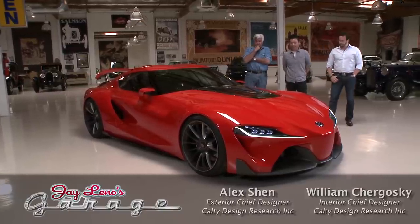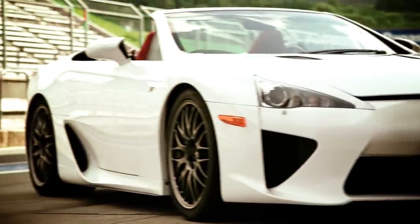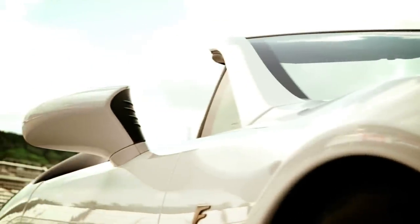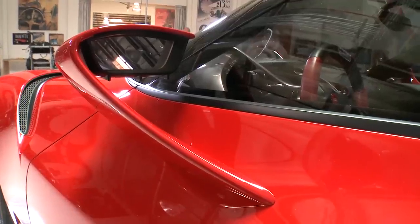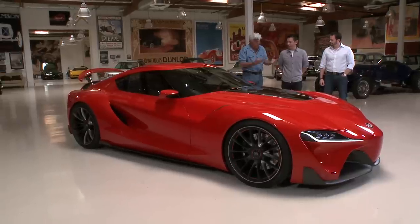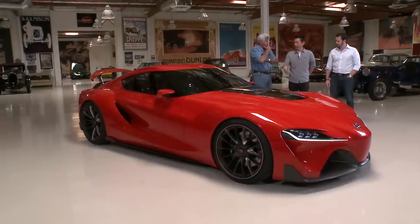I like this even more than the LFA. The LFA I like, but I think everybody's complaint was maybe it was a little generic — it didn't look supercar enough, considering you had that fantastic V10 engine. This is my favorite piece here. It's very Italian looking, yet it looks like a Japanese car, but it's designed here in America. That is correct.